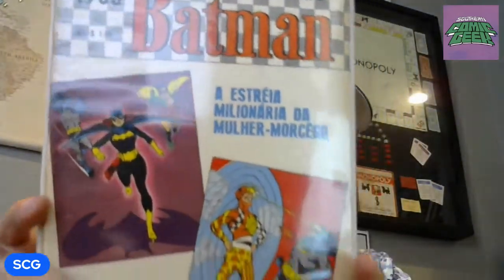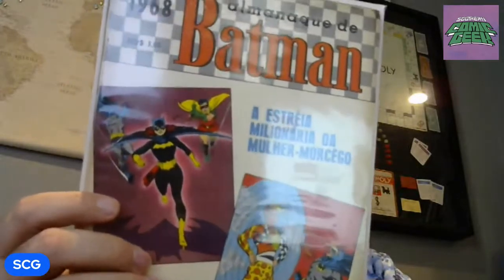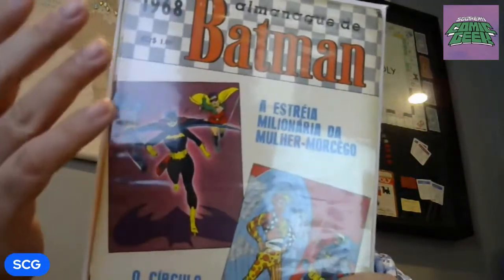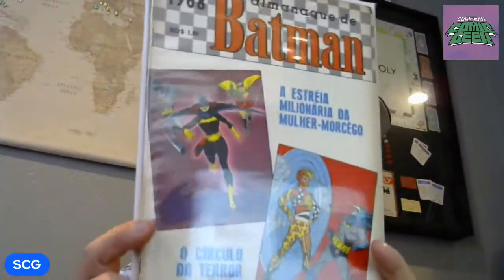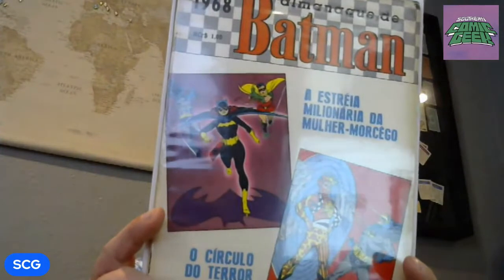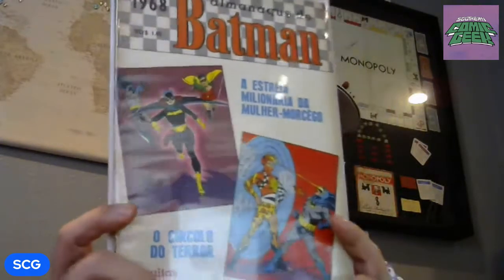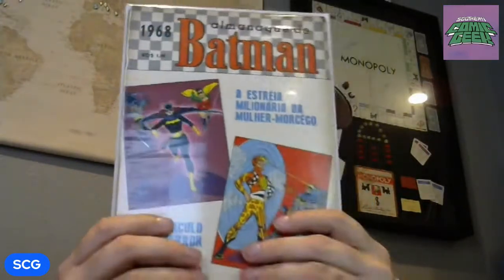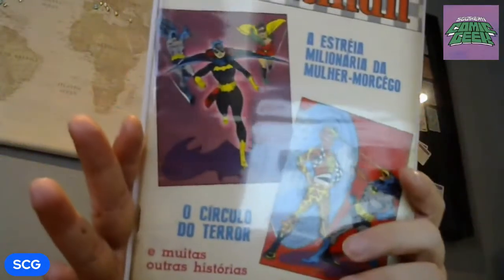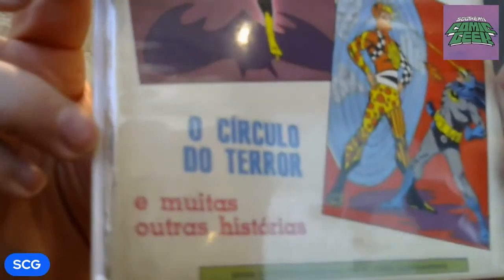The first one is this Detective Comics — I believe it's issue 373 — the first appearance of Batgirl. Now with foreigns, the covers can be deceiving because there might be a name or picture on the cover but the inside could be totally different, so watch for that. In this case, the Detective Comics story is indeed inside. This is a Brazilian version, and Brazilian versions are known for rusty staples — and this one is no exception to that.